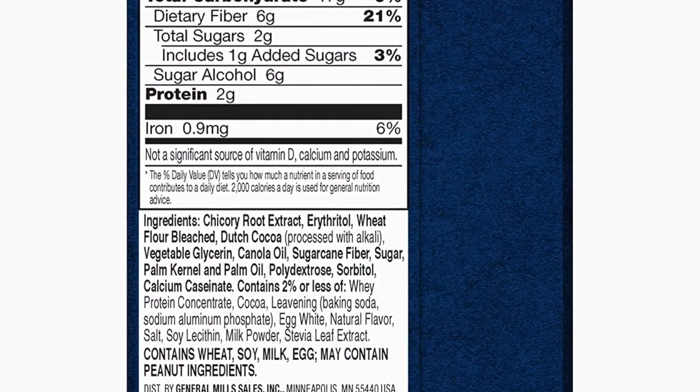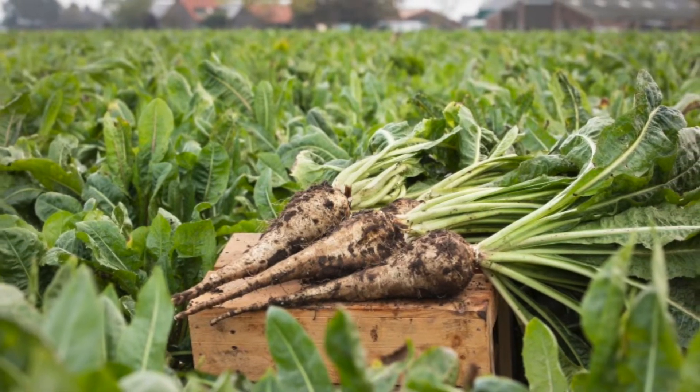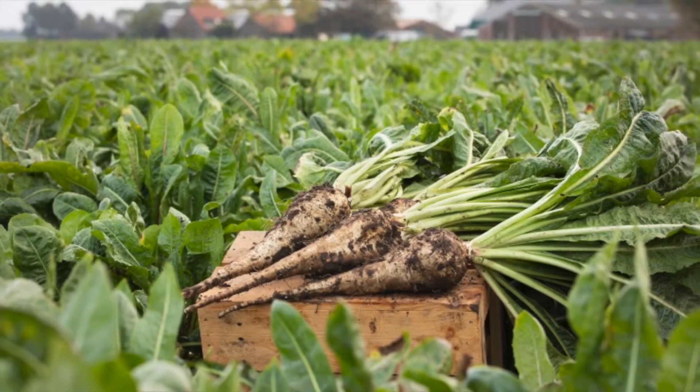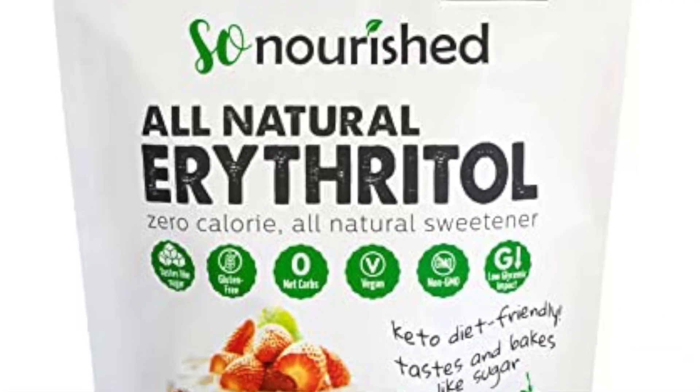Let's take a closer look at the ingredients. Firstly, chicory root extract. It comes from a dandelion plant and is likely used to add fiber. It's safe to consume. Next, erythritol, a safe-to-consume calorie-free sugar substitute.